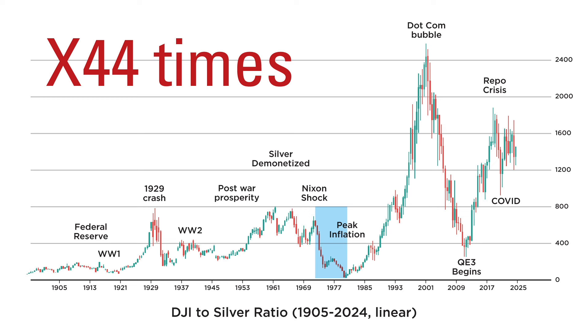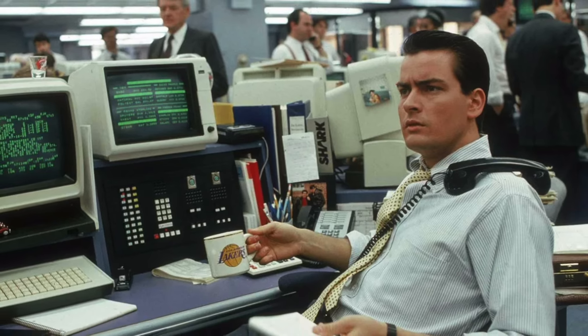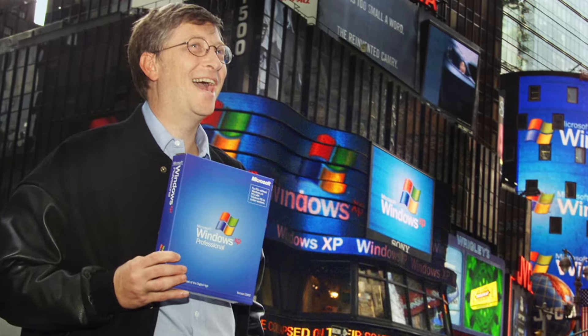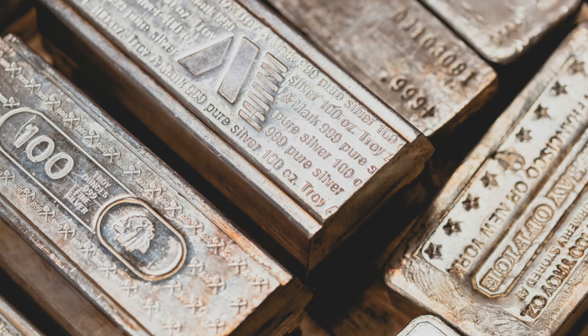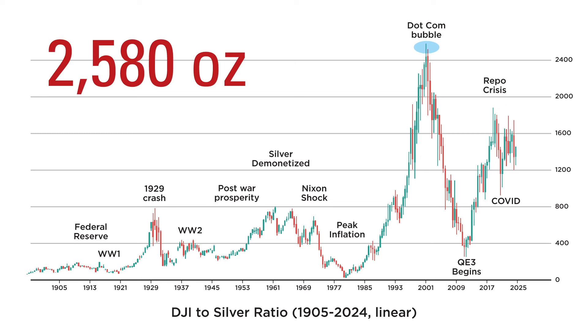I'm afraid that there is no sure way to know, but there are some indications we can use in order to identify tops and bottoms. After 1980, we saw the most spectacular rally in the stock market, which lasted until the height of the dot-com bubble in the year 2000. Simultaneously, silver had the worst bear market ever, in which it lost over 90% of its value, and went nowhere for 20 years. No wonder, then, that the Dow to silver ratio set a new all-time high, far exceeding anything we've seen prior to that. It topped in April of 2001, when 2,580 ounces of silver were needed in order to purchase one share of the Dow.